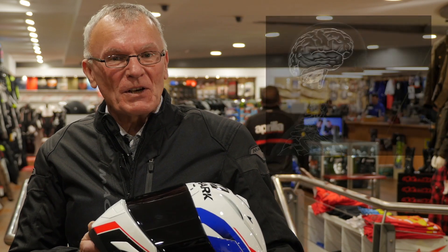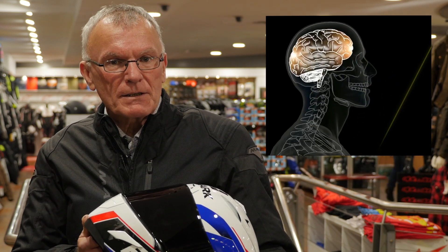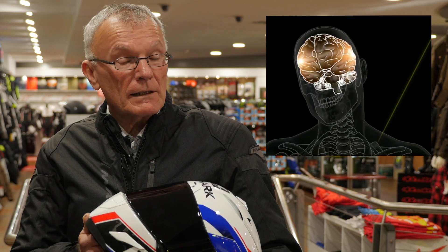Welcome back. Helmets are designed to prevent skull fracture and to slow down the jelly-like brain so it doesn't tear itself apart on impact. But there are limits — humans are fragile. Now let's go find out how they work.